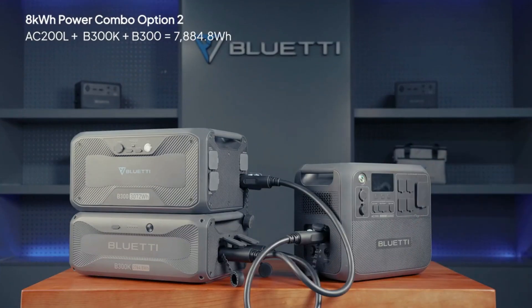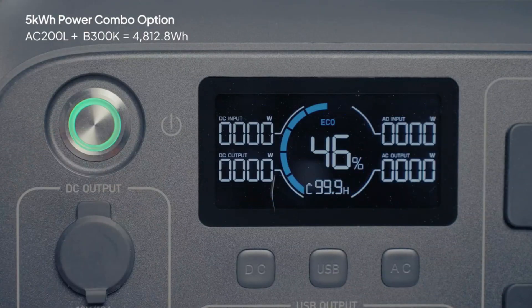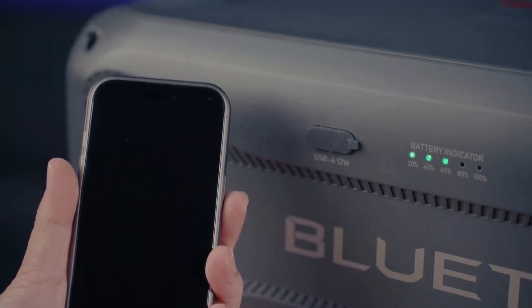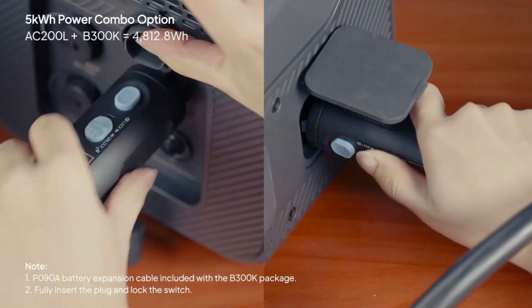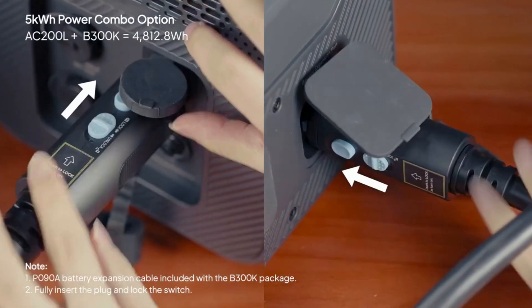Everything runs smoothly — no flickers, no interruptions. Power your outdoor workshop tools with ease. Even during a blackout, keep your essentials running. Setup is plug-and-play with no complicated wiring required.